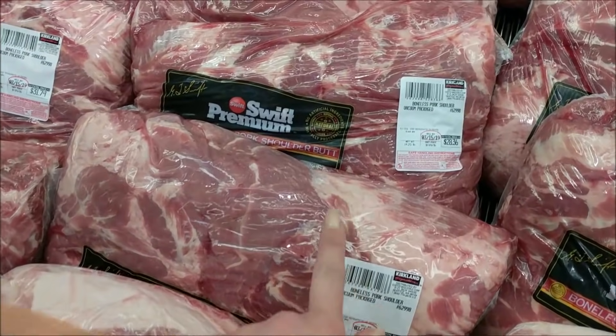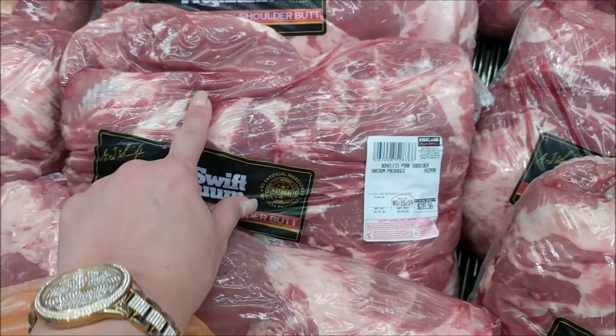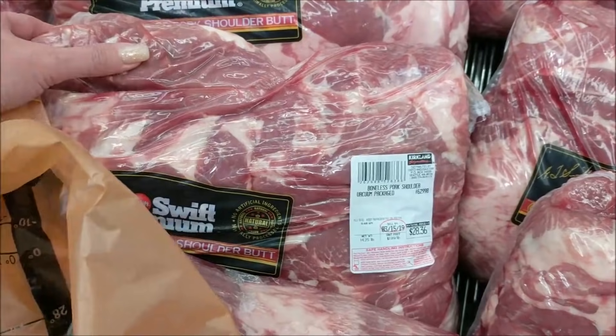The next thing I'm going to get is the pork shoulder. I'm going to look for a cheaper one in this value — this one's $28. I'm going to grab this guy; he's going to make for a great keto crock pot recipe. That will be perfect.